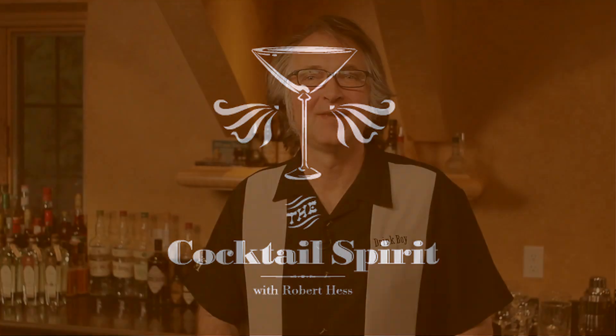On this episode of The Cocktail Spirit, the Cosmopolitan — a quintessential modern classic. Welcome to The Cocktail Spirit from Small Screen Network. I'm your host, Robert Hess.